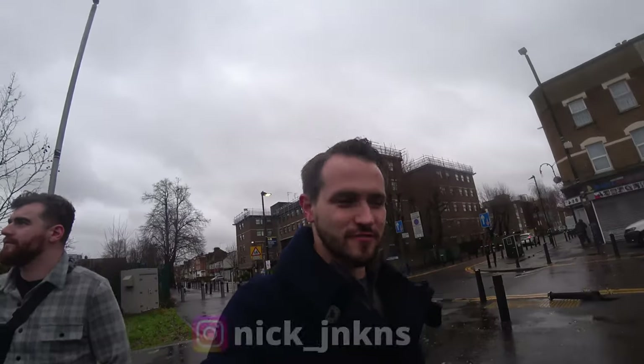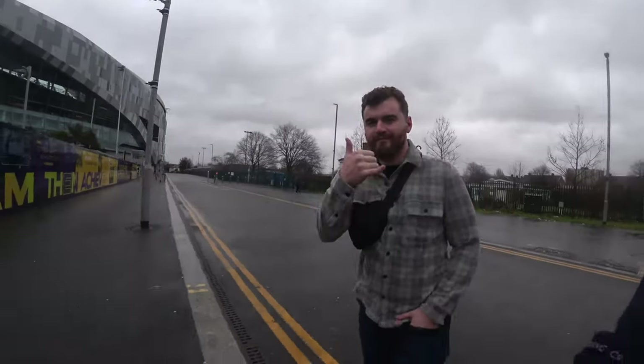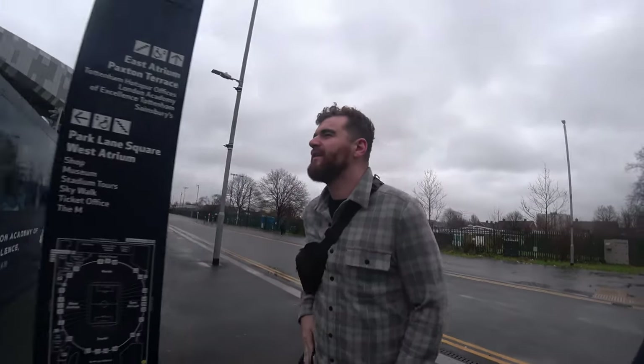Good afternoon from windy and rainy London. We have just arrived a couple hours ago and we're just exploring, checking out this Tottenham Stadium. My friend Jason here knows a lot more about it than I do, so tell us about it, Jason.